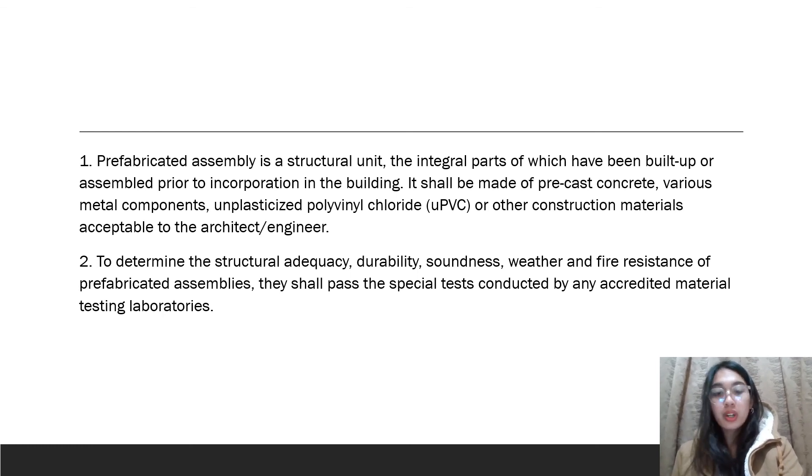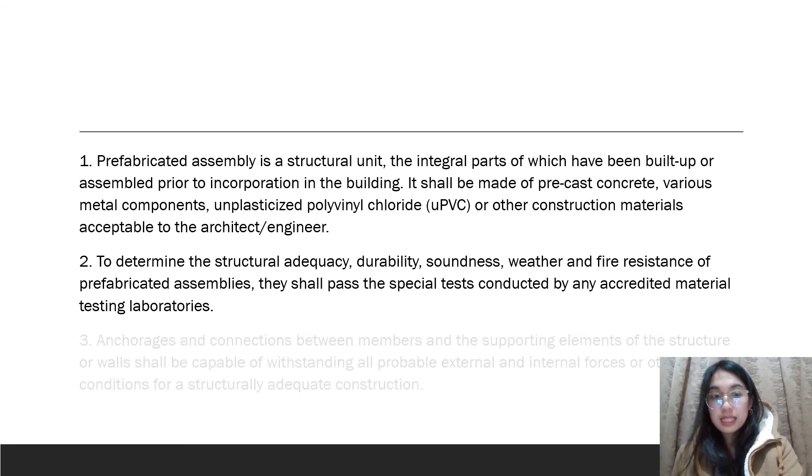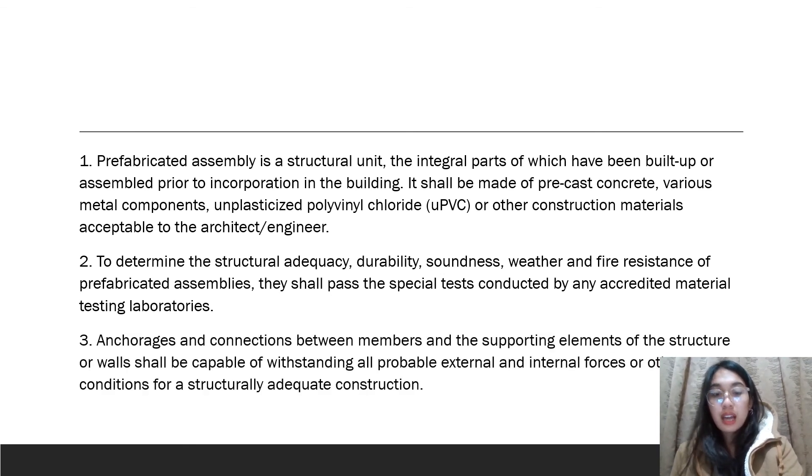The anchorage and connections between the members and the supporting structures of the framework or walls shall be capable of withstanding both probable external and internal forces, or all other structurally suitable construction requirements.